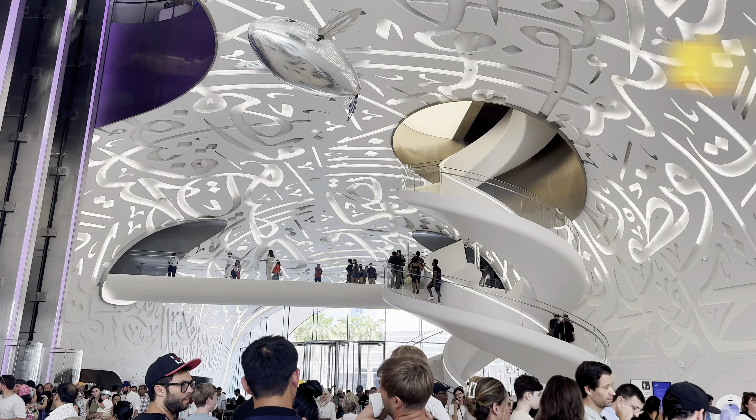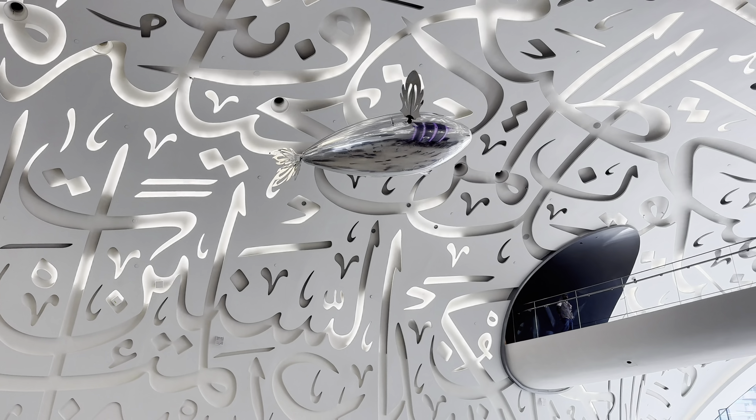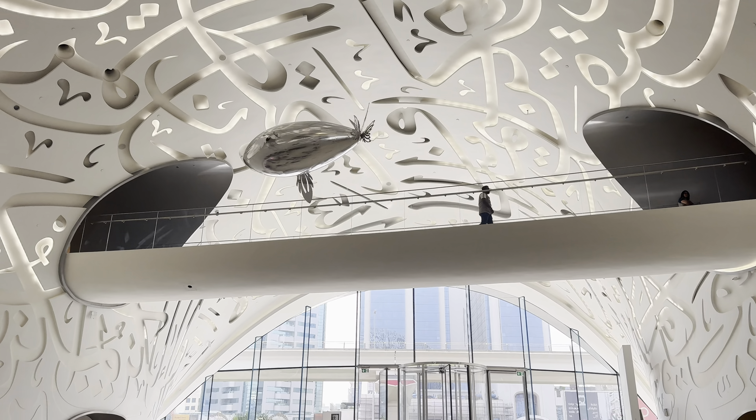This building is covered in stunning Arabic calligraphy, which symbolises Dubai's vision for a bright future. Did you know that these inscriptions are actual quotes from Sheikh Mohammed bin Rashid al-Maktoum about innovation and the future?